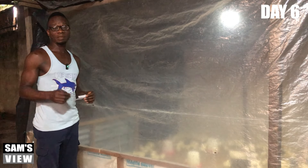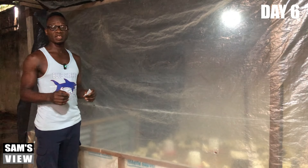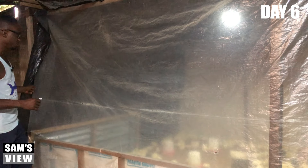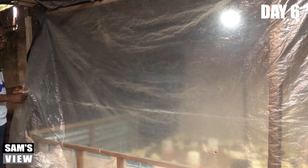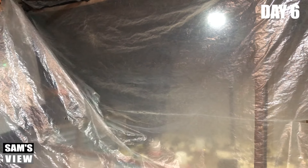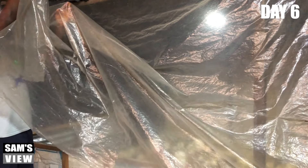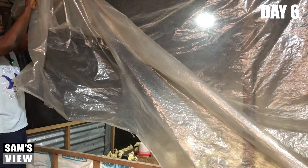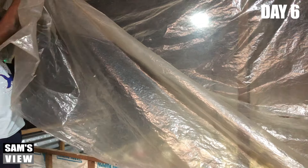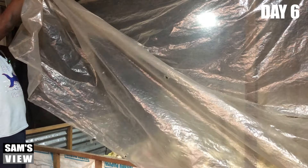Without wasting much of your time, I'm going to check on my birds. As I said, we had a very heavy rainfall and I know the birds will be very uncomfortable. So I'm going to gently open the brooder — the reason I do it gently is so you can see exactly the way they are and understand what I'm talking about. The moment I open it fast, they'll all scatter.